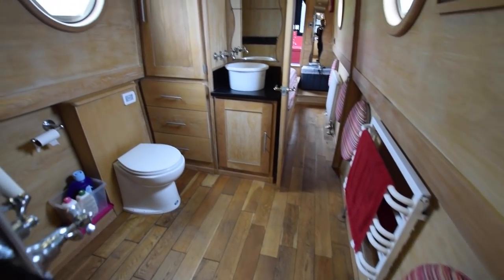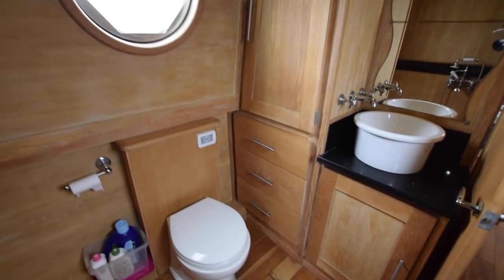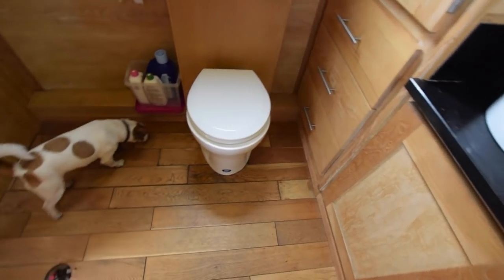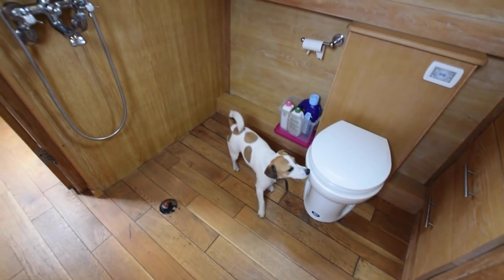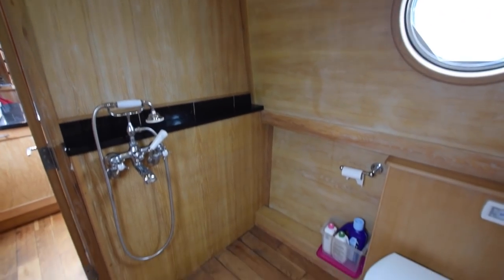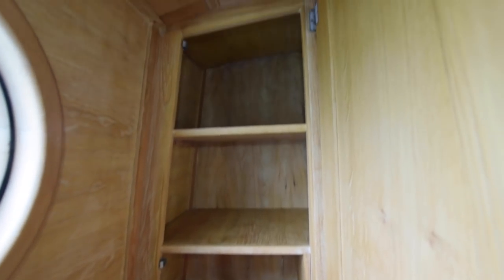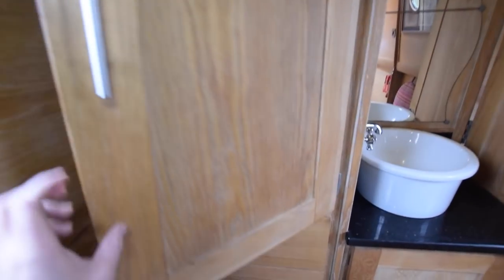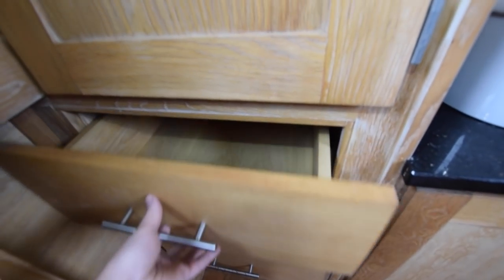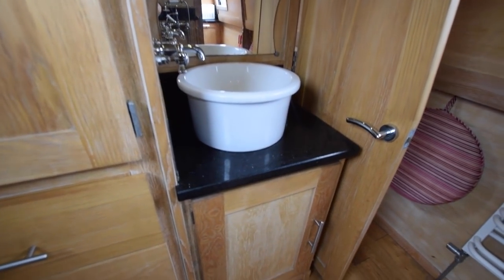Next is the bathroom, which is 6 foot 9. There's a ceramic bowl basin and a Jabsco pump-out toilet. The boat originally had a bath and that was removed to make way for the new owner to put in a shower or bath. There's also room where a washing machine could go, so there are plenty of options.